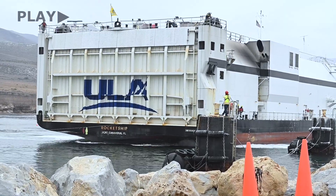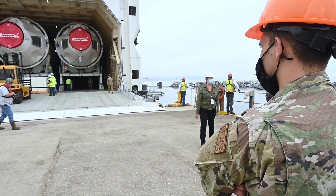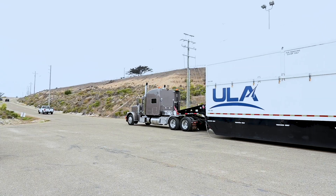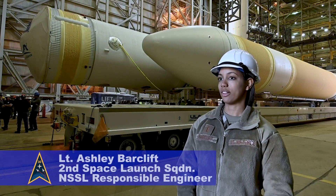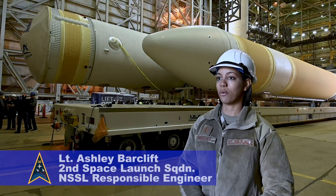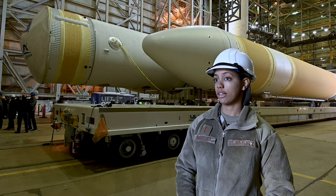We receive hardware several months prior that comes in from our boathouse, then we offload the vehicle and transport it to our horizontal integration facility. There at the horizontal integration facility we go through what's called horizontal integration, which is where we make all three boosters together and we apply the appropriate ordinances.